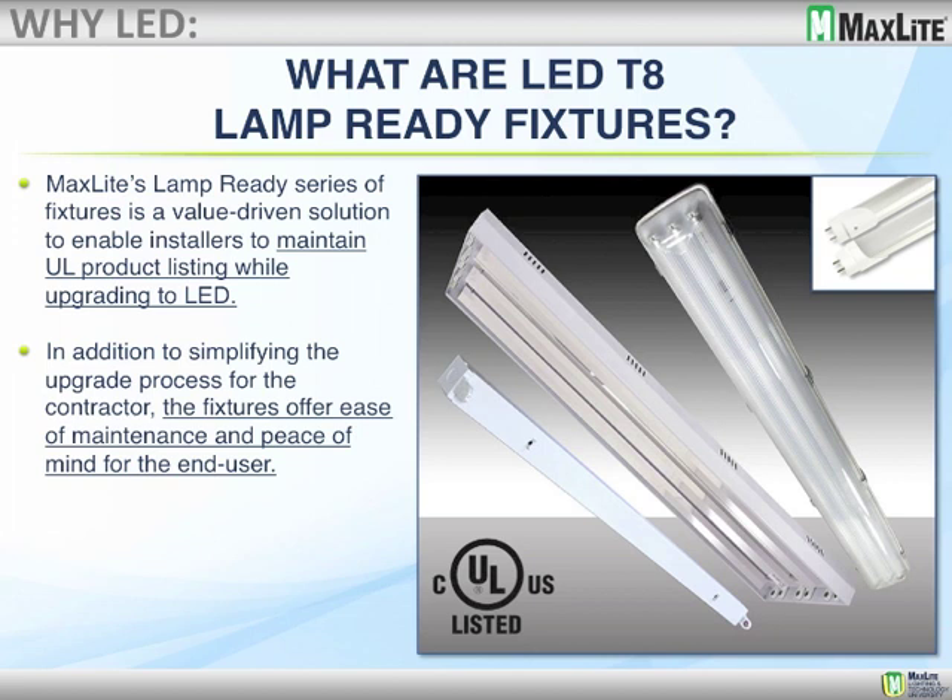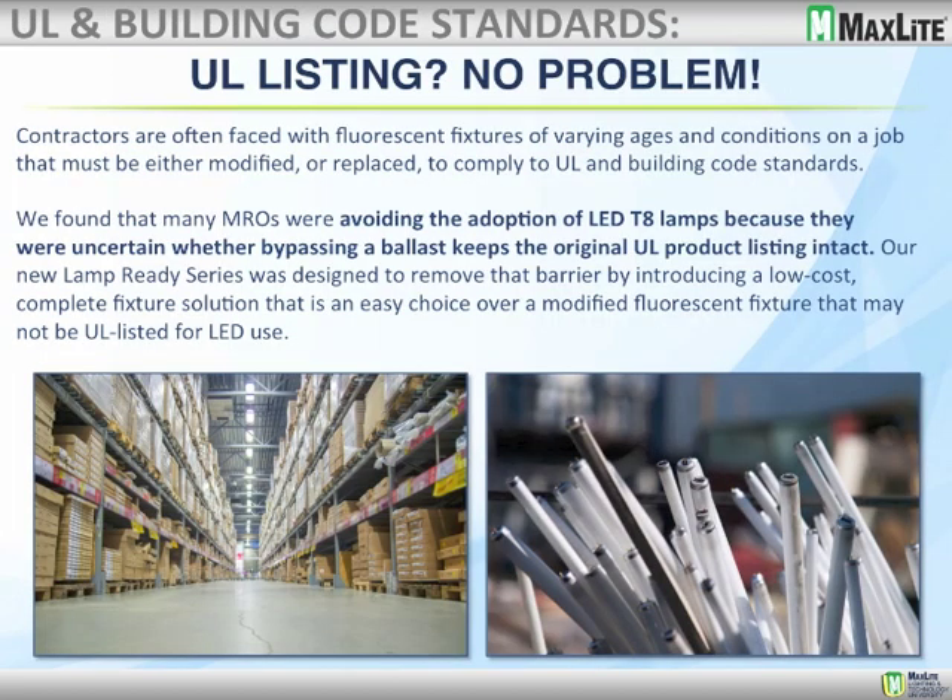We've got a question about museums — is there UV? LEDs, for the most part, do not emit any ultraviolet light. If you have a particular MaxLite product you're going to use in that application, just reach out so our product manager can confirm it's the correct one. Regarding UL listing for these new products, there is no problem. Many MROs were avoiding adoption of LED T8 lamps because of UL concerns, but now with the lamp-ready fixture, that's out of the equation — you can be much more confident you'll have a UL-listed fixture for LED use.